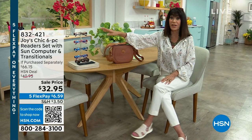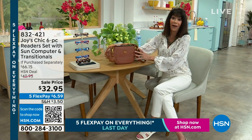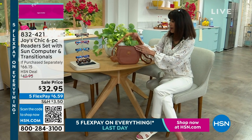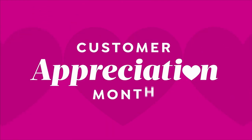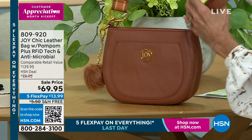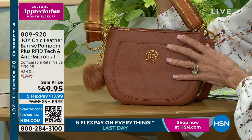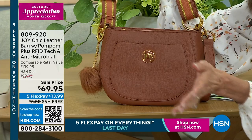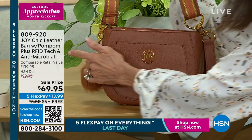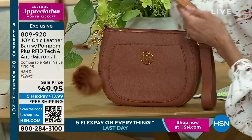Feel free to jump in because those will probably be sold out in our hour. And oh my gosh, if you're like me, you love all of the handbags that Joy has done. Look at this absolutely gorgeous bag. This was one of the most popular bags Joy ever did. It is back for customer appreciation month, and of course you're getting a little pom-pom keychain. You have this beautiful adjustable strap.